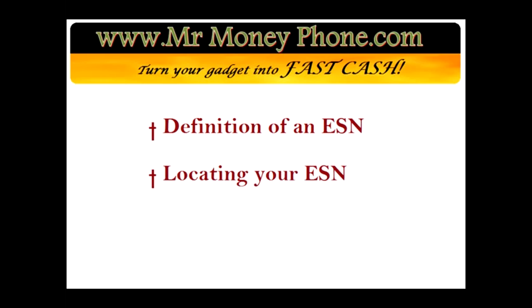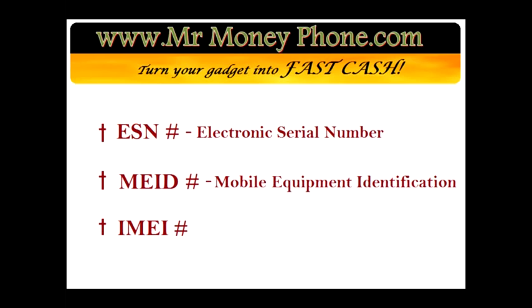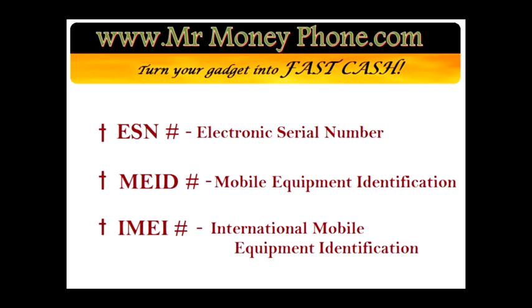First, we're going to go over what an ESN number is. There are actually three different terms you can use: ESN, MEID, and IMEI numbers. An ESN number is an electronic serial number — it's given to mobile devices and other electronic equipment, basically a serial number to identify that piece of equipment. An MEID number is pretty much the same thing, except the terminology is slightly different; it means mobile equipment identification. And lastly, the IMEI number, similar to MEID, stands for international mobile equipment identification.